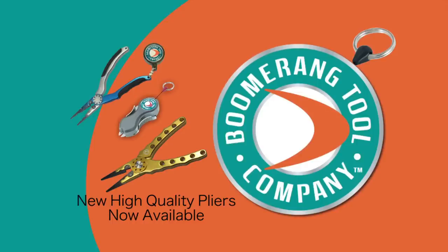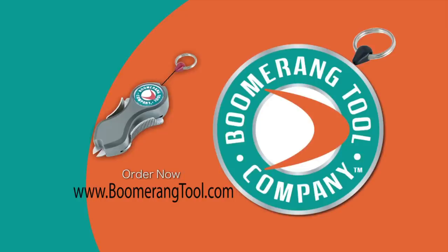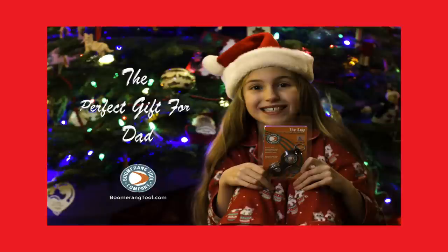Boomerang Tool Company guarantees your satisfaction with a money-back guarantee, so give us a try. That's www.BoomerangTool.com. This is the perfect gift for the fishing enthusiast, including you. Thanks and have a great holiday.